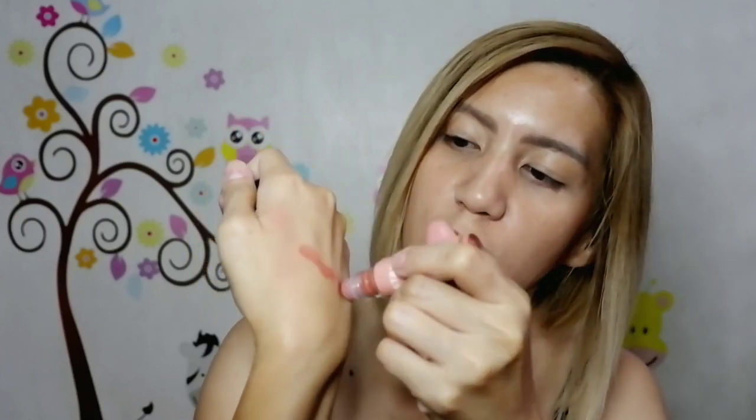First time kong i-try yung tinted matte lip tint nila — tama ba? So ayun, ang shade na kinuha natin is Bella. I-swatch na natin sya, kasi super excited na ako na makita ninyo yung product na to. So ayan sya guys — this is in the shade Bella, and matte talaga yung finish. Alam nyo, may naaalala ako dito — yung color tint ng Colorette. Kaamoy pa sya ng Colorette!